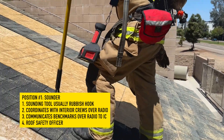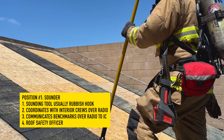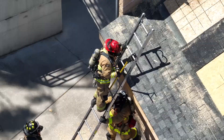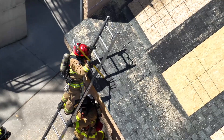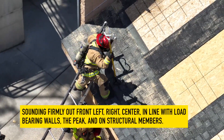The Sounder is responsible for coordinating over the radio with interior crews, communicating radio benchmarks to the IC, and is the designated safety officer on the roof. Notice the Sounder firmly sounding in front of themselves — left, right, center — trying to identify structural members and ensure roof integrity.